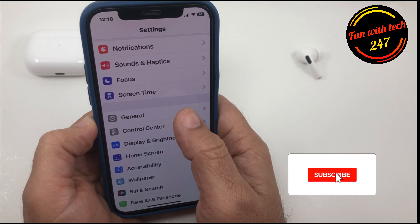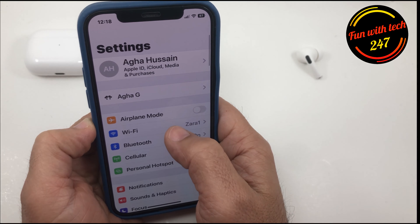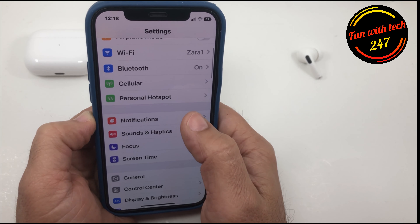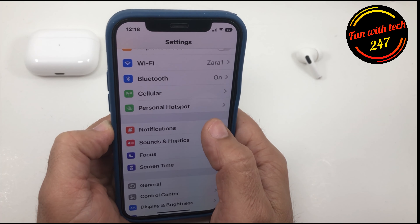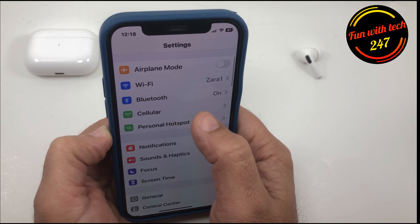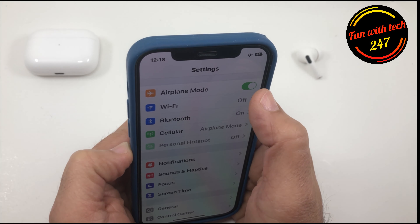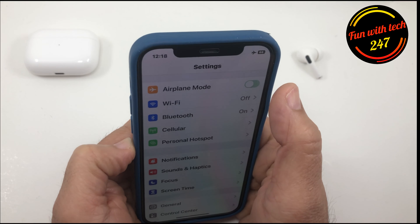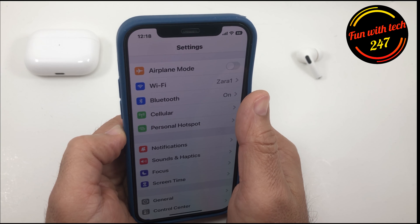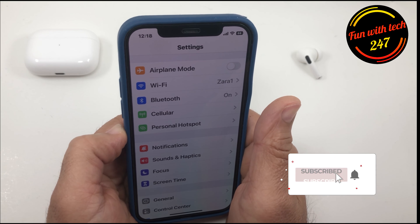The next thing you want to check is your Wi-Fi connection, because if the Wi-Fi drops during the downloading of iOS 16, that could cause the problem — sometimes it doesn't restart by itself. All you can do is put your phone in airplane mode, wait a few seconds, then turn it back to normal. Sometimes that solves the problem.